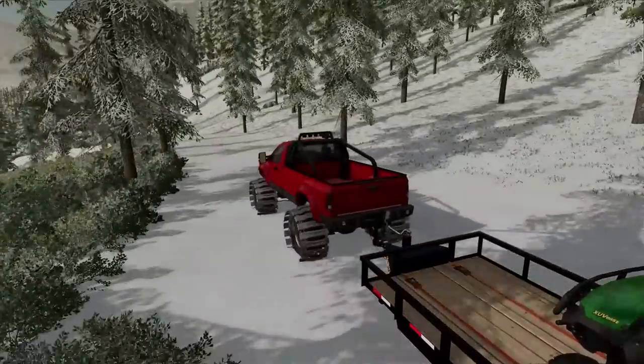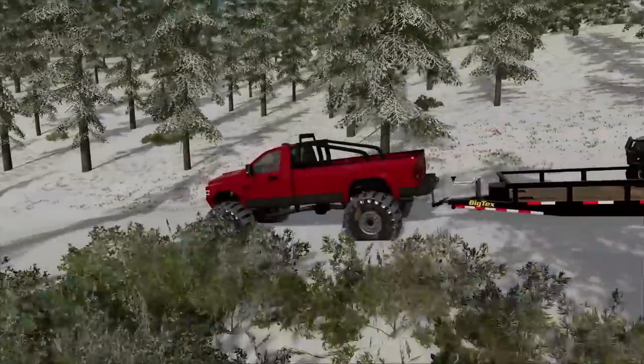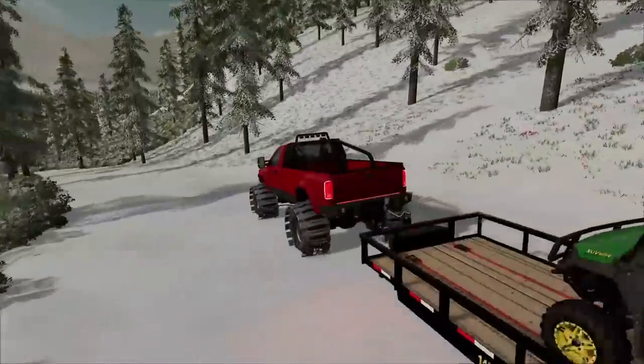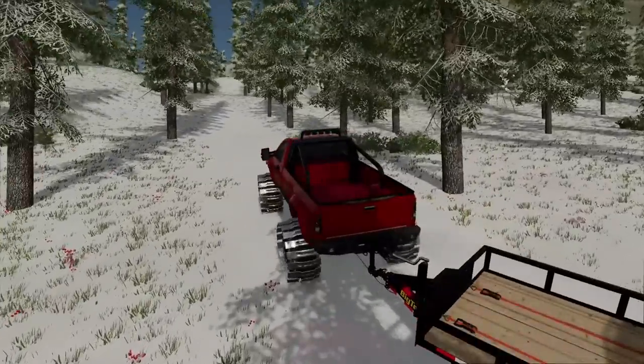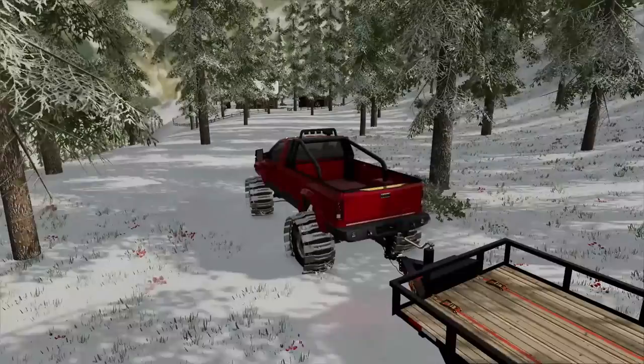We've been driving for quite a while now and I think our turn is just up here somewhere. Trying to remember exactly where it's at — it's hard to see now that there's snow all over the ground. Oh, there it is — back it up. Now getting up to the cabin is the hard part; there are some steep hills up here. Oh man, we made it!